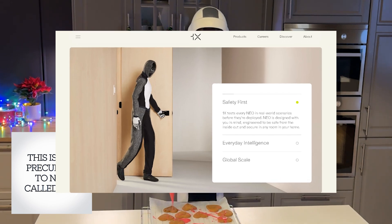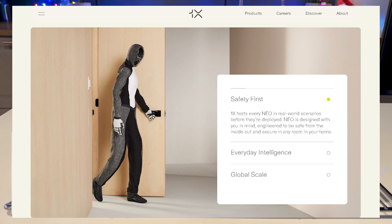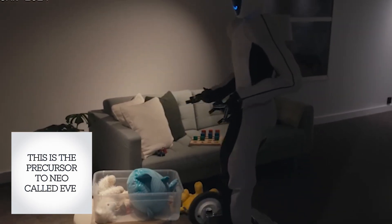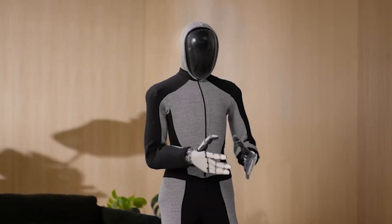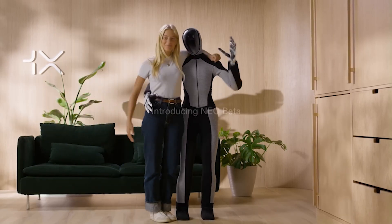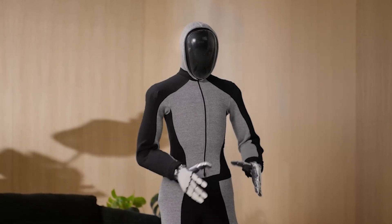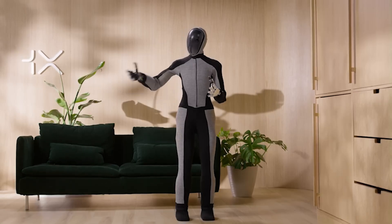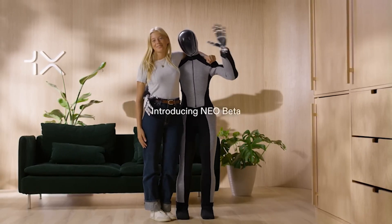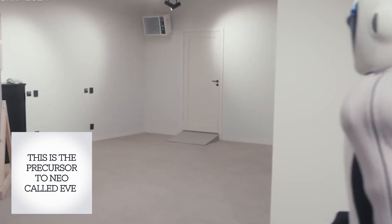Safety is a top priority with Neo Beta. It's designed with a soft exterior, making it safe to be around people, especially those who need extra care like the elderly, or around pets and babies. This softness isn't just about safety — it also makes the robot more approachable and less intimidating, which is crucial if robots are going to become part of our daily lives. Neo's design considers the human factor at every step; its soft exterior is as much about psychology as it is about engineering.